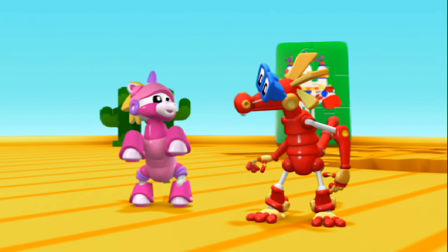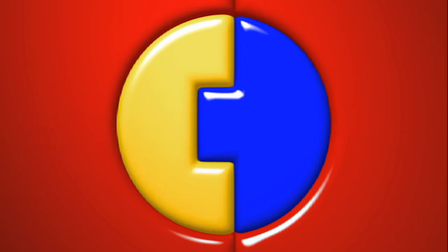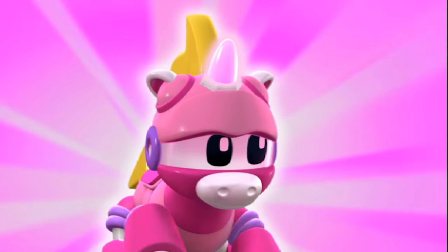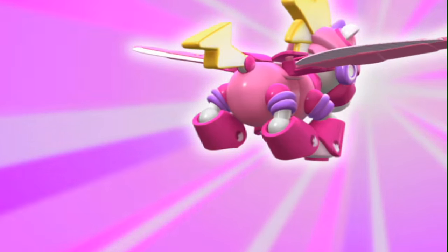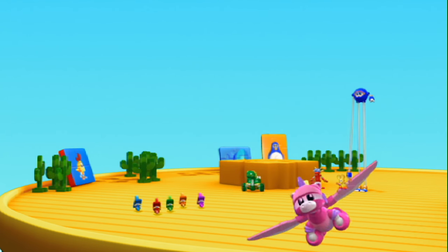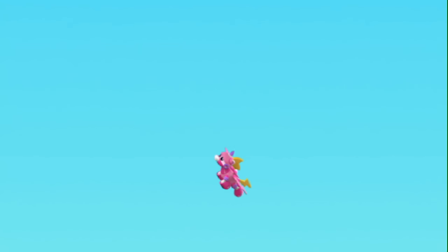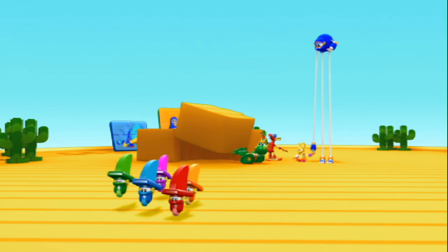But I can fly to the sky! Animal Mechanicals can do anything! Unicorn! Mechana Fly! Look at Unicorn go! Woohoo! There!